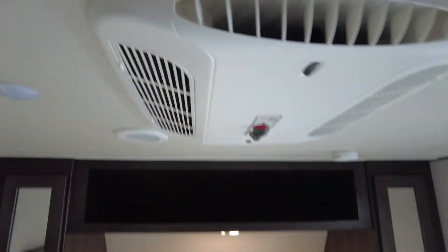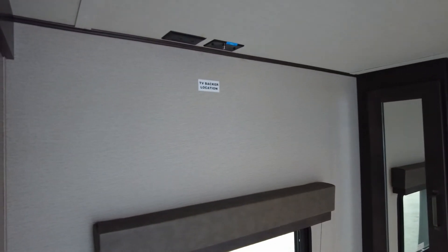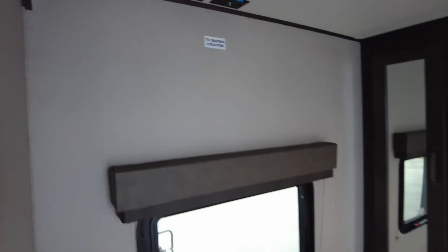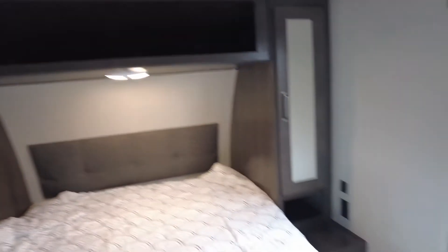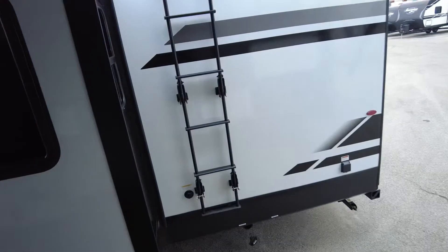All their beds are true 60-by-80 queen beds. You'll have storage underneath each of these. And there's your second air conditioner and a place for a television as well. So just a little bit less fancy, but what — seven thousand dollars less — and same quality build, same warranty. Still my favorite brand.